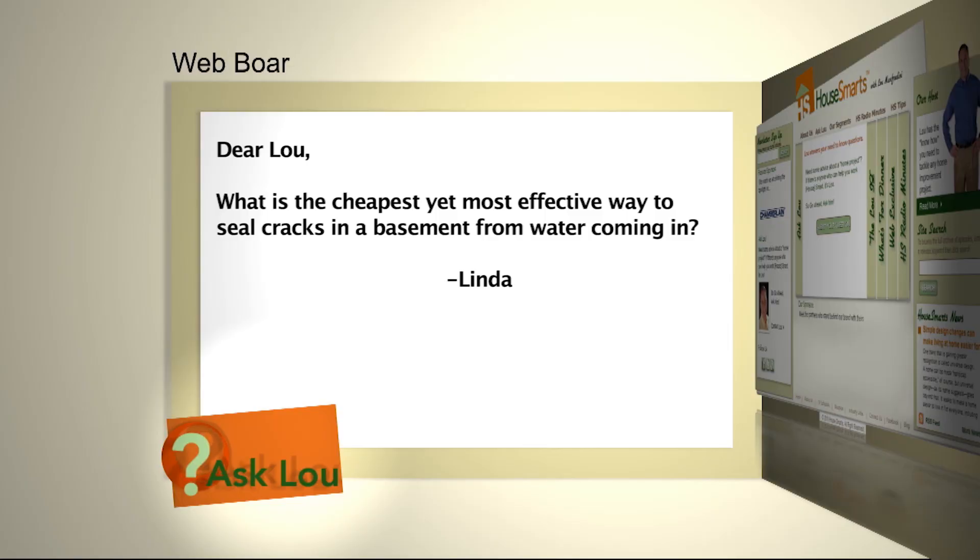Here's a question from Linda. What is the cheapest yet most effective way to seal cracks in a basement from water coming in?